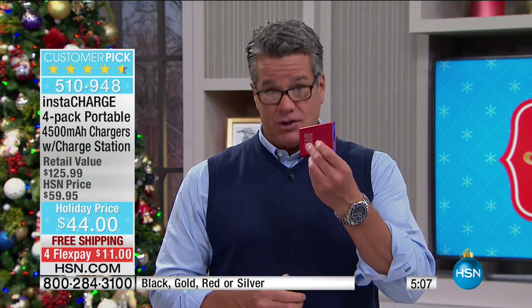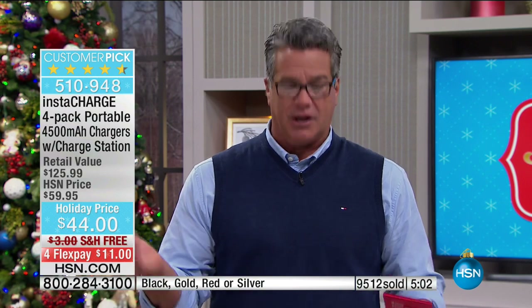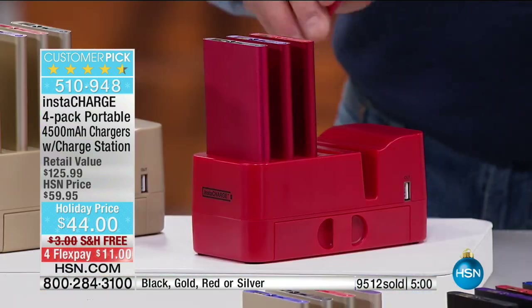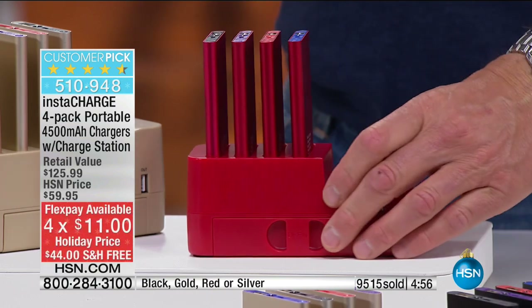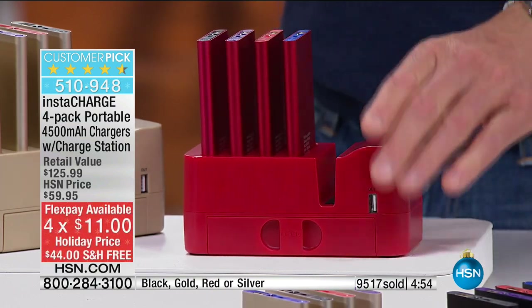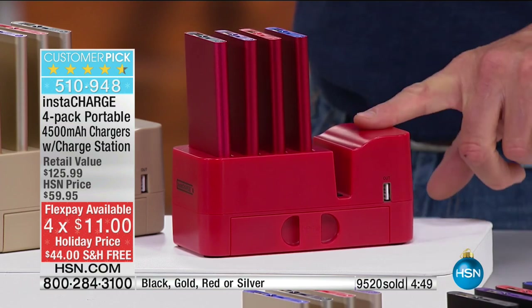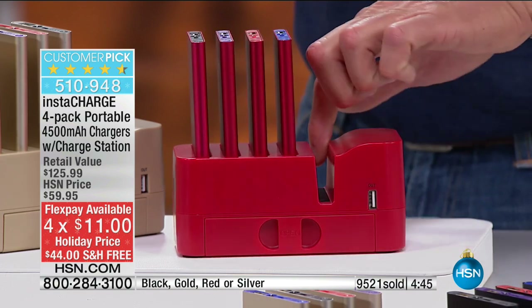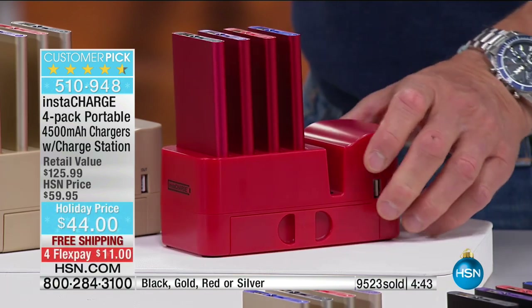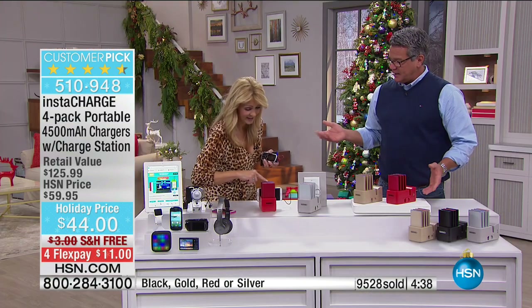It's automatically charging as soon as you plug it in. You don't need to be looking for an outlet; you don't have to pull the car over or battle for some kind of charger. When you get home, you take your device — just like if you were charging an electric car, you plug it in. There's also a place for your phone. A lot of people keep this right at the door so you don't forget it.